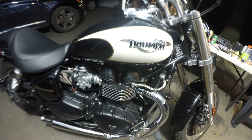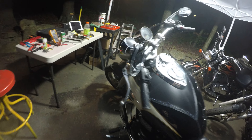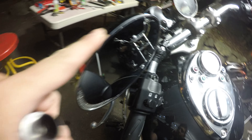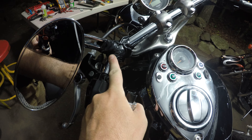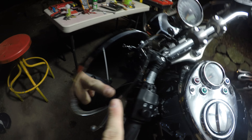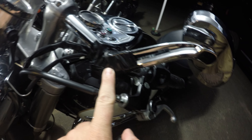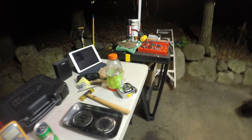Nothing beats my girl here though. I love my Triumph — just beautiful. What I want to do now: the good people at Rivco have these custom mirrors made, and some honk knocked one off. Rivco, being the good company they are, sent me brand new hardware free of charge, which I'm gonna install right now.